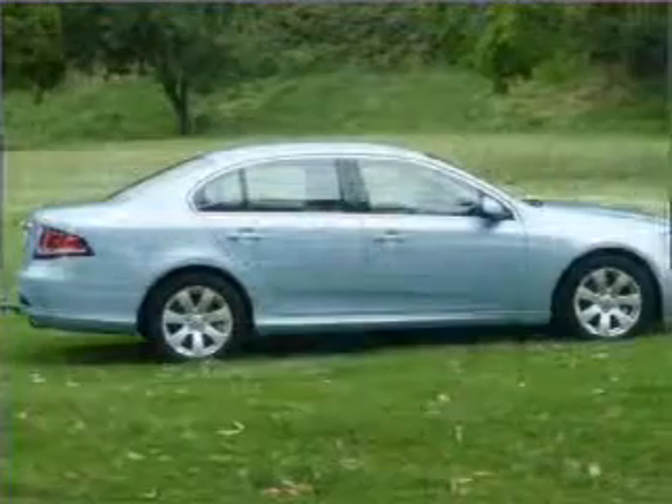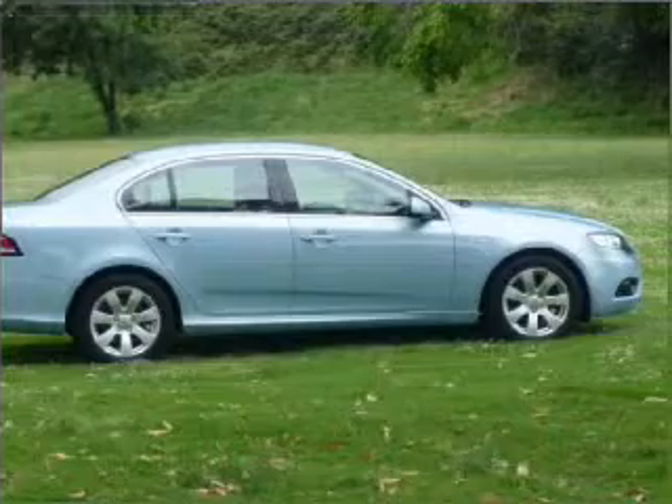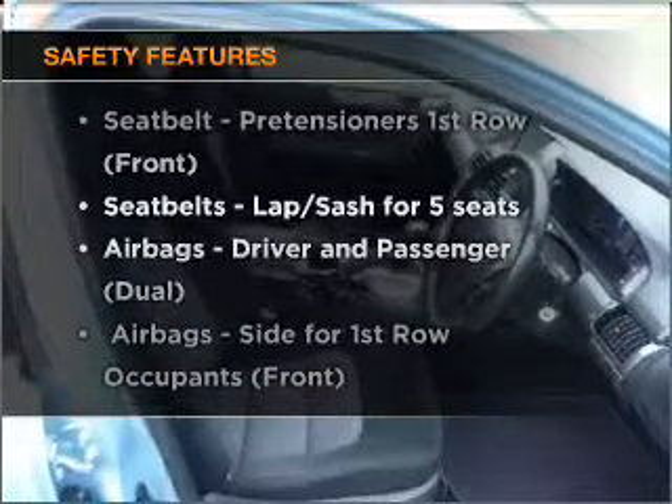Ride in style with the included premium wheels. Keep your family safe on the road with the added security of anti-lock braking. And for your peace of mind, the following safety equipment is included.